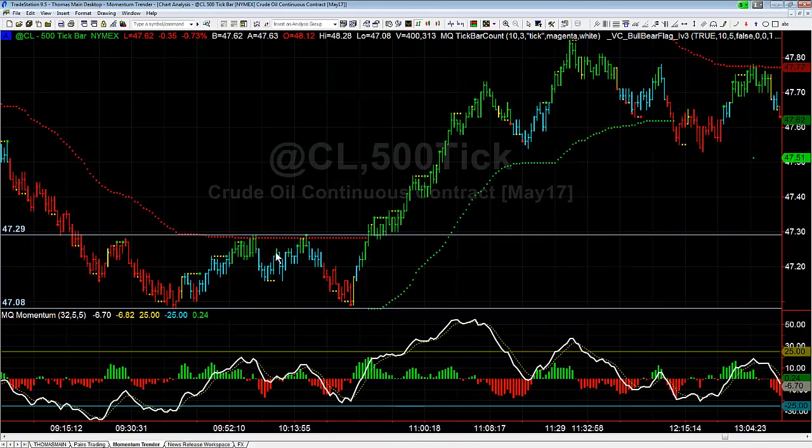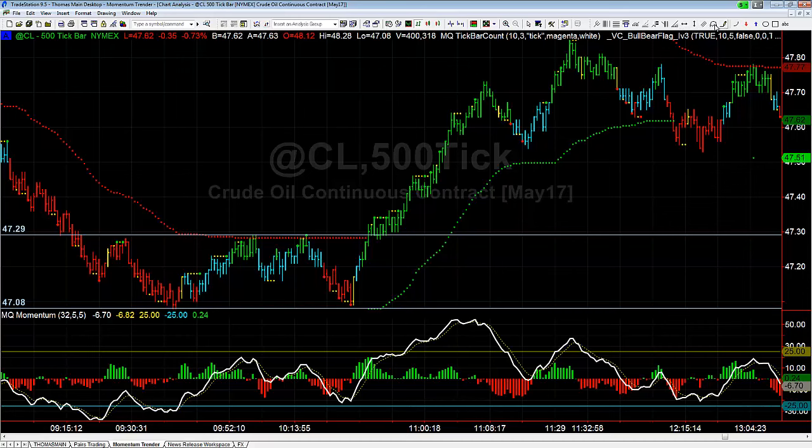You can see we dropped, breaking down right here — this is where we traded the flag — so we drop, set up a bear flag, drop again, run right into the support, and immediately turn around. When that happens, when it spikes back up like that, you immediately close the trade. If you're using the Momentum Trender Pro indicator, that's what the yellow bar means — it means trail your stop just above that high. So it bounces off that support and you're right back out of it.